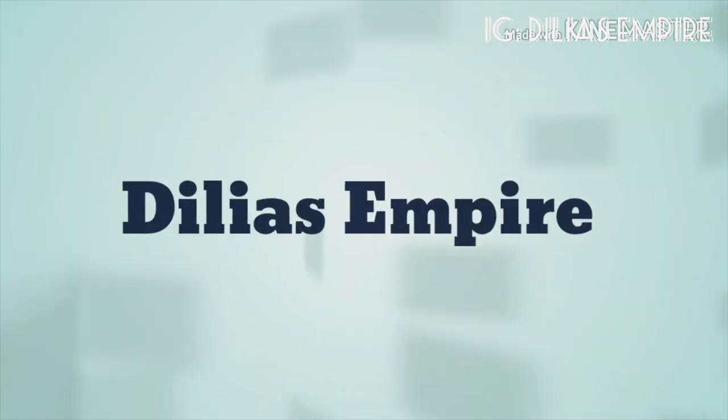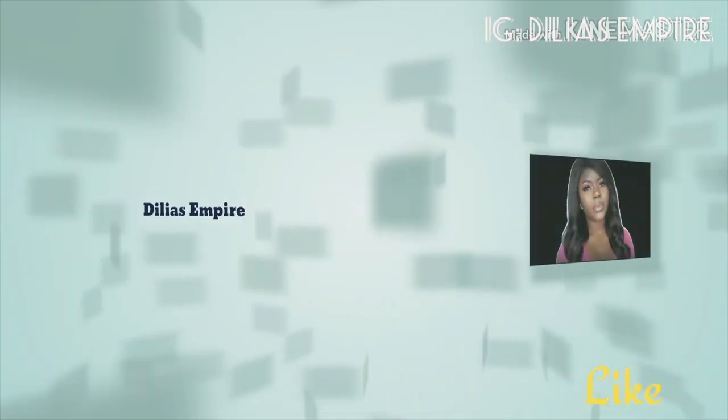Hey guys, welcome back! So you guys are seeing me with the same look twice — that's what's up today. I got something that has been trending on YouTube recently. I don't know how long it's been trending, but I got to know about it recently, so I decided to lay my hands on one.